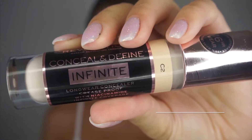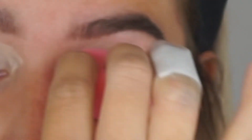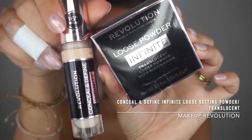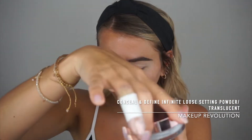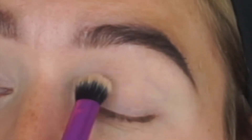I'm going to start by prepping my eyelids, which I always do prior to applying any eyeshadow. It helps the eyeshadow stay longer and not crease — especially important if you have hooded eyes. I'm going to prime my eyelids with the Conceal and Define infinite concealer, and then set it quickly with a loose setting powder by Revolution.